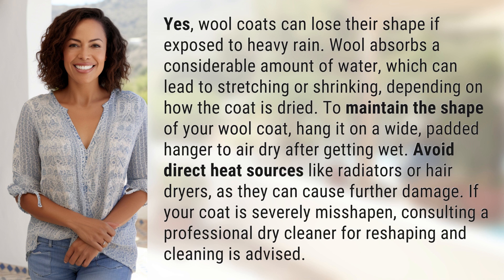If your coat is severely misshapen, consulting a professional dry cleaner for reshaping and cleaning is advised.